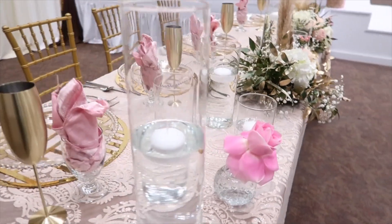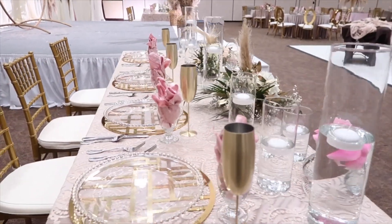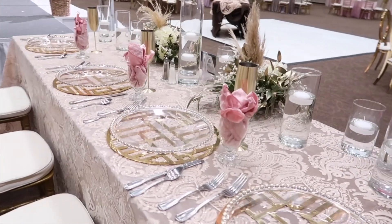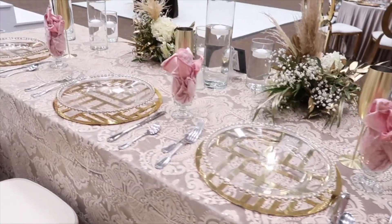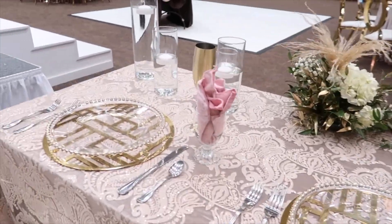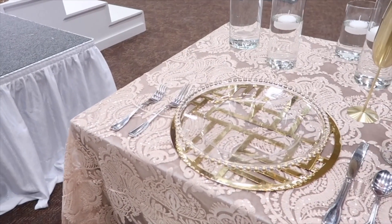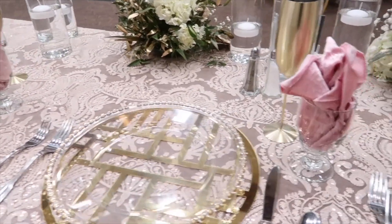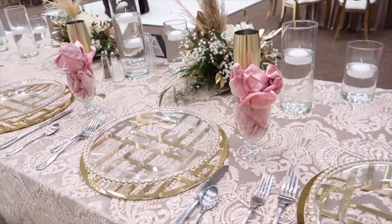We did not like the chairs that the venue provided, and we knew the chairs would make a huge impact on the overall room. That's where she wanted to make a wise investment — changing out the seating. I promise you, no one will remember the flowers if your chairs are uncomfortable, and it turned out absolutely amazing.